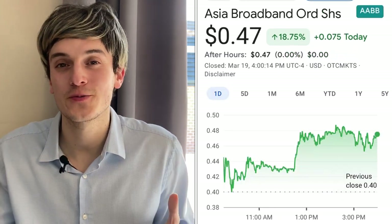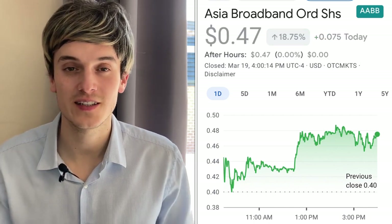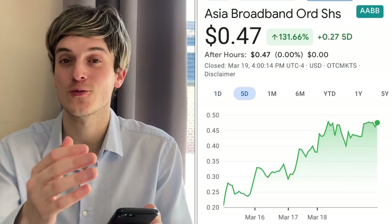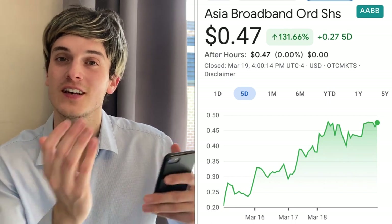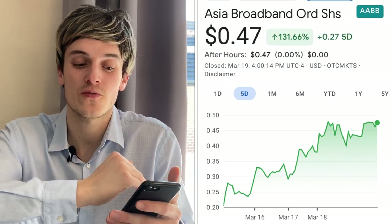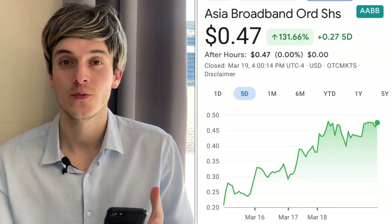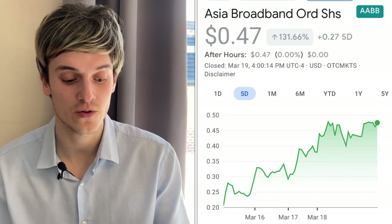Now a stock that's on the uptrend that we talked about a couple days ago — AABB. This one keeps rising, up 18.75% today and up 130% for the week. You can see the difference compared to SNP and OZSC. This one has more than doubled in one week — some great gains. We talked about it a couple days ago, maybe even weeks ago, and I really like this one.